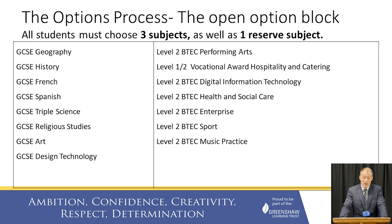On the right we have the vocational subjects. Performing Arts is what you might know as drama. Hospitality and Catering is what you might know as food lessons. Digital IT is the same as the computing you study at the moment. There is Health and Social Care, which is a brand new subject you won't have studied before. There is Enterprise, sometimes known as business studies, which is also new. There is Sport, covering the theory and practical elements of PE. And lastly, there is Music Practice.